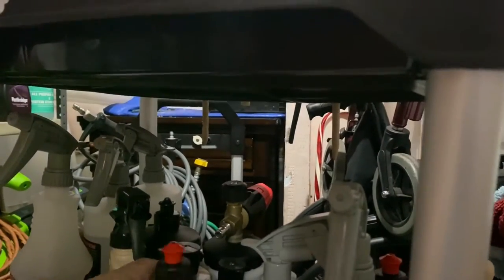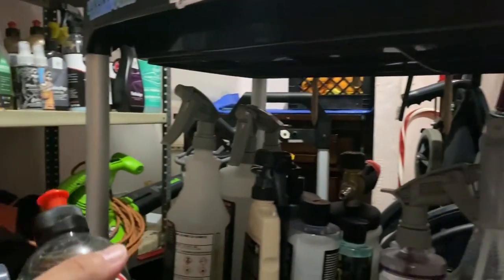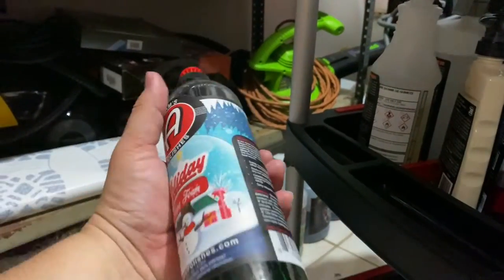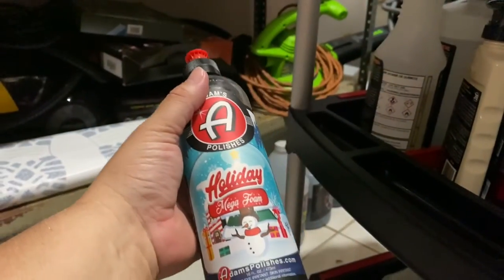This is the Adams Mega Foam — I've tried it a bunch of times and I have to say it's the most foam I've ever gotten on an electric pressure washer.